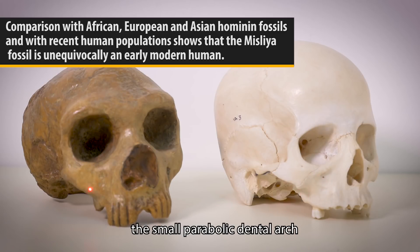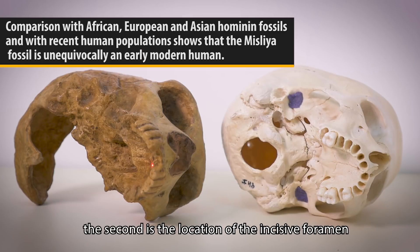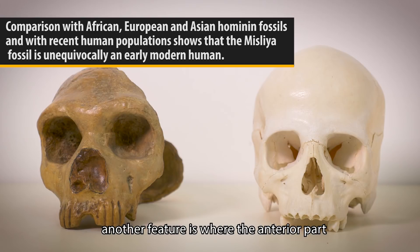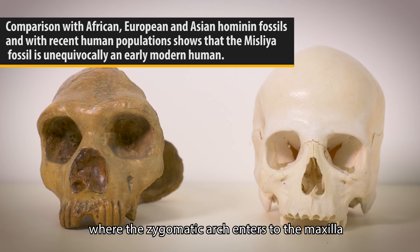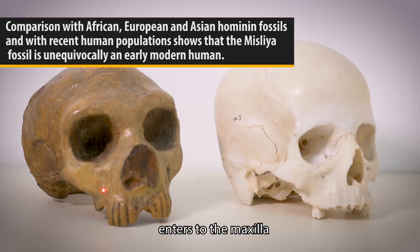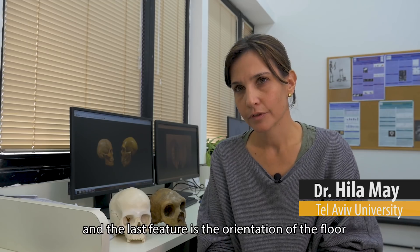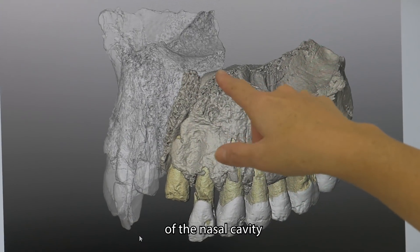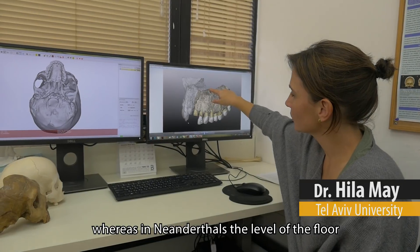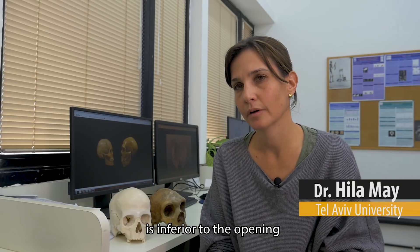There are five features that make the maxilla from Misliya Homo sapiens. The first is the small parabolic dental arch. The second is the location of the incisive foramen. Another feature is where the anterior part of the zygomatic arch enters the maxilla. Also the ridge where the anterior part of the zygomatic arch enters the maxilla. And the last feature is the orientation of the floor of the nasal cavity — whereas in Neanderthals, the level of the floor is inferior to the opening.